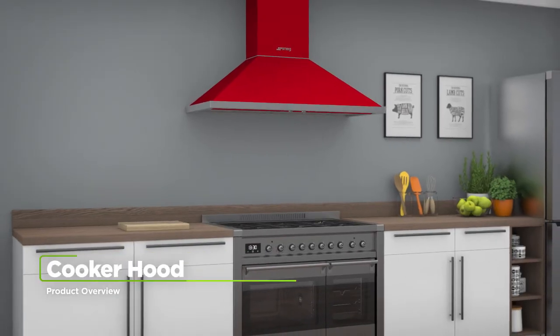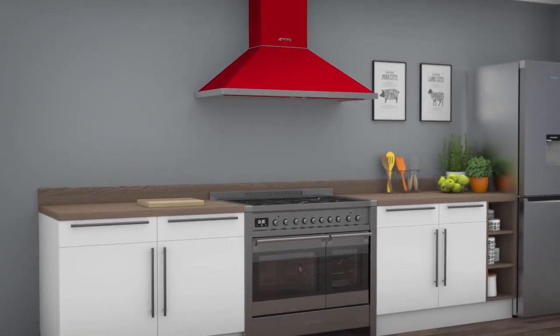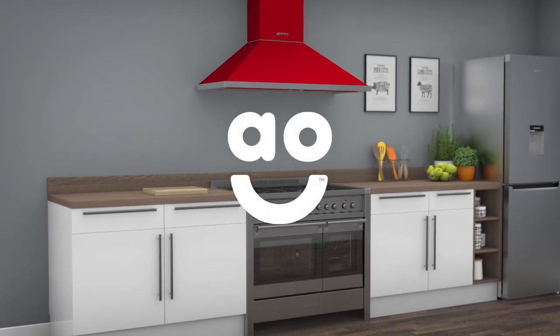If you're looking for a chimney cooker hood to keep your kitchen free from steam, this low-maintenance model from Smeg is perfect for you.